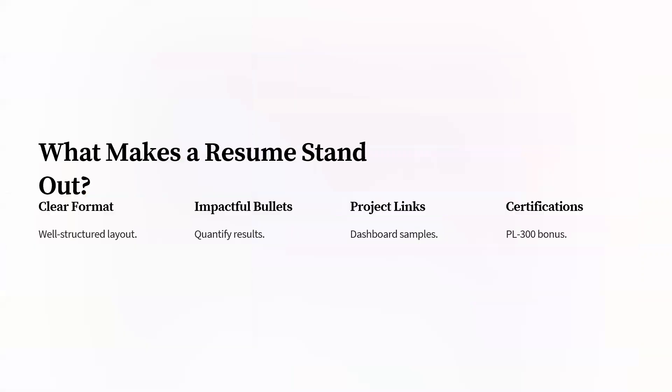Next, what makes a resume standard? Use a clear format — don't use different formats and different fonts for each line. Use a proper, consistent format and check everything carefully. There should be a well-structured layout, and you should use bullets and quantify results. Quantify results means showing how much impact you created — like 30% efficiency increase, 40% speed increase, or client satisfaction improvement measured through ratings.